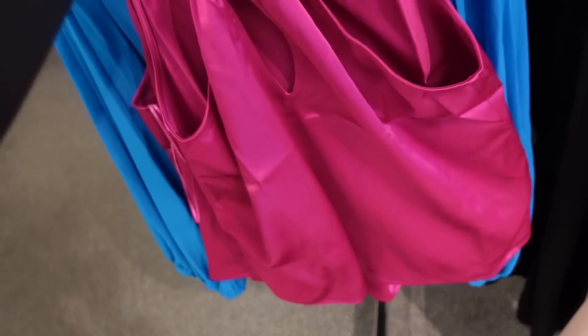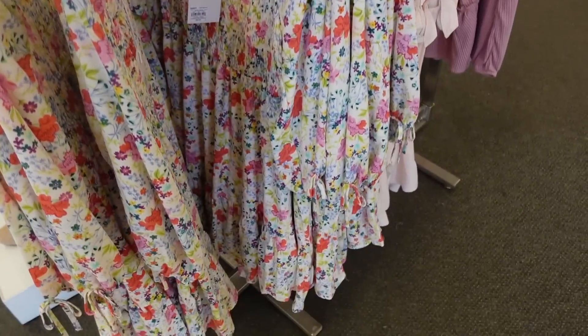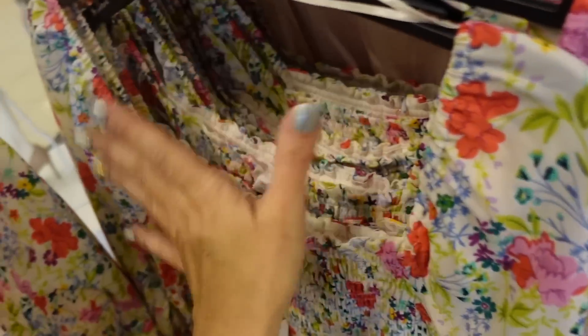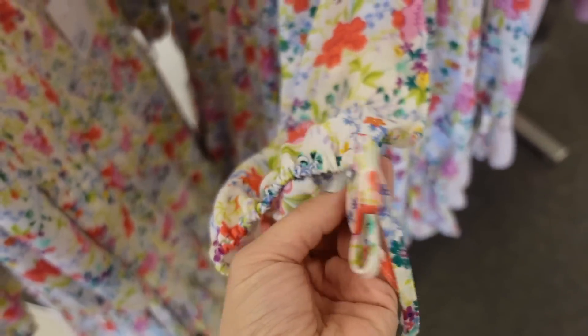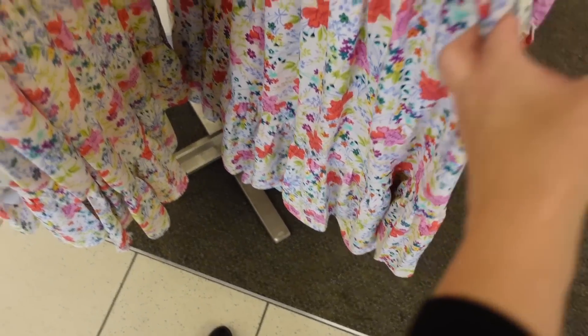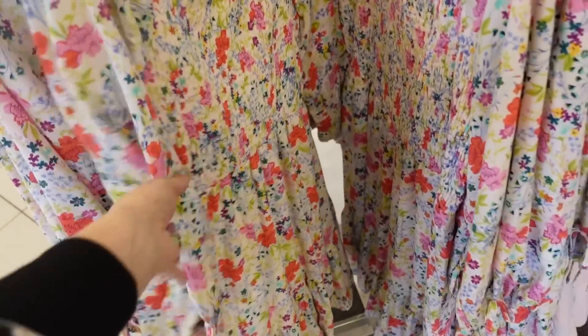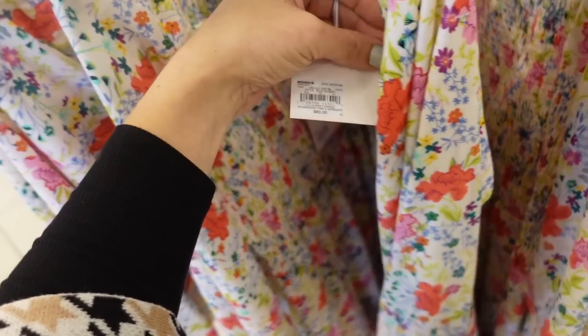New baby doll dress from Lauren Conrad. Has smocking through the bust, long sleeve with stretchy material, little tie detail on the wrist, and flowy with a tier at the bottom. Regularly $60, on sale for $48.